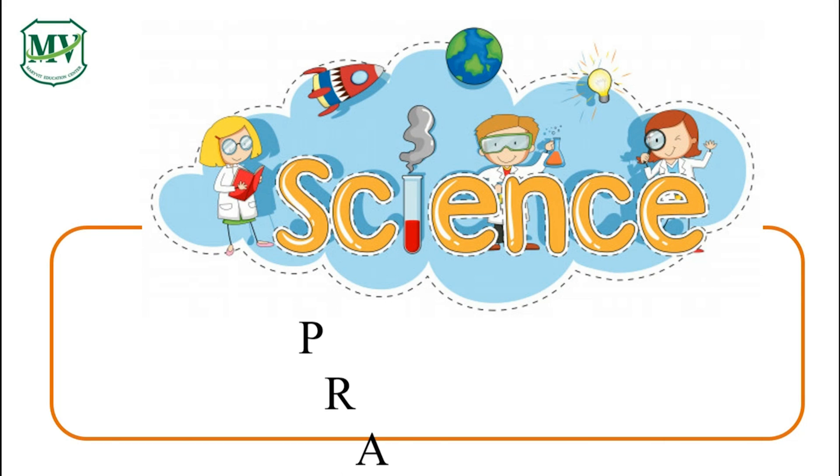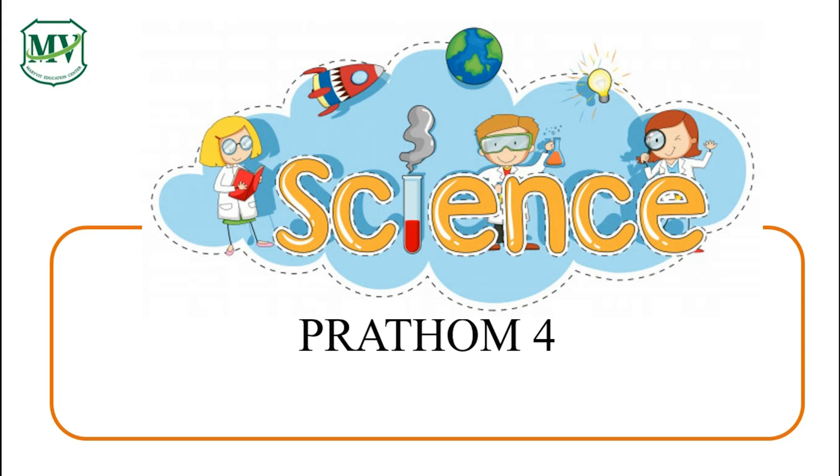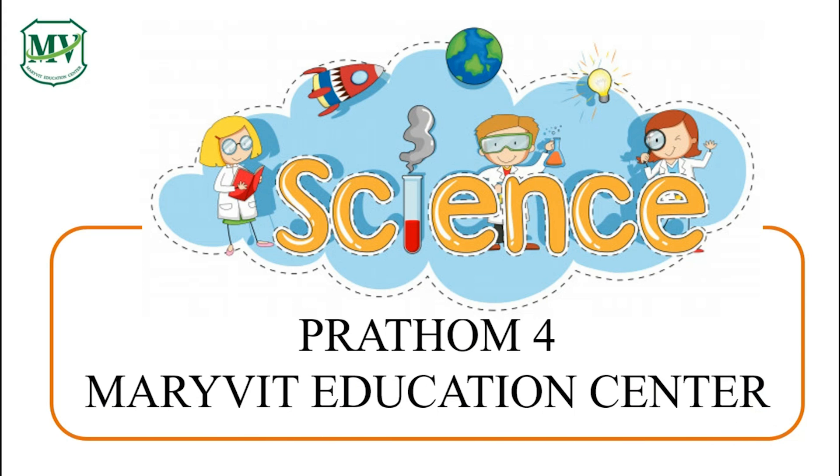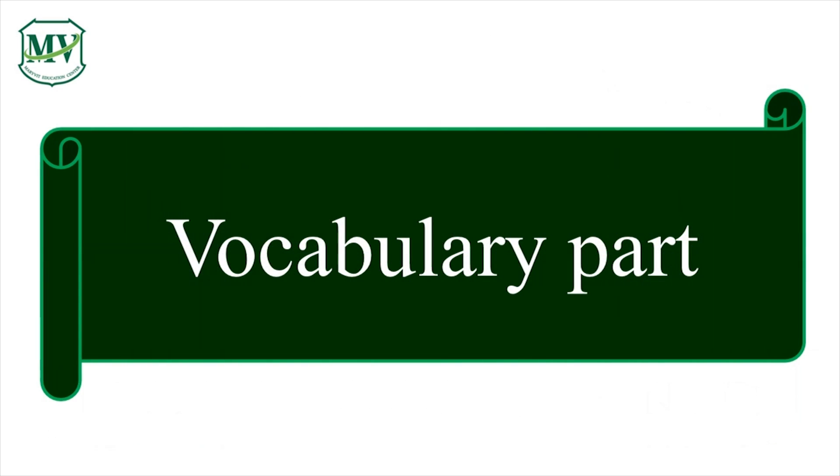Good morning everyone! Welcome to Science for Young Minds, Sudmerevit Education Center. This series is for Patum 4. Let's learn some vocabulary words.